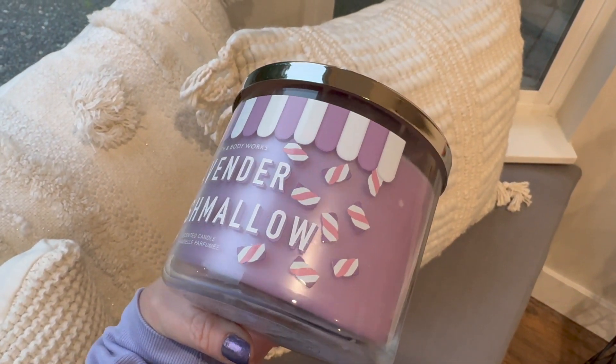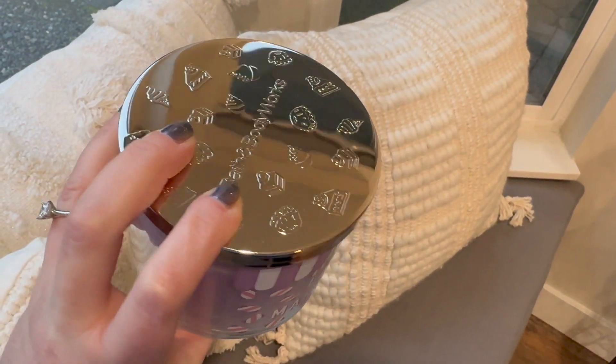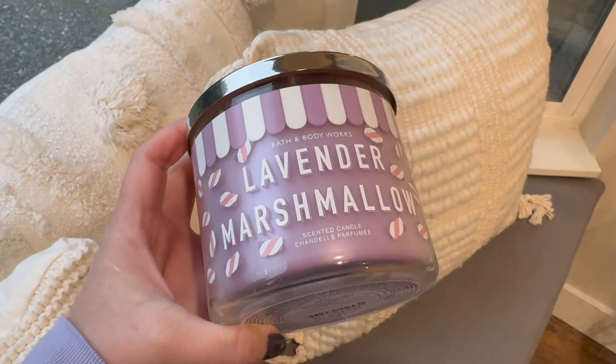This is Lavender Marshmallow — it's been around before many times. When lavender is done well, I love it. I can't do herbal lavender in candles — I find it too astringent and strong — but when it's blended with marshmallow, so sweet and yummy, it wins me over. The scent notes are fluffy marshmallows, a touch of lavender, and fresh vanilla bean. The extra vanilla and lavender together are what I love. It'll be a great bedroom candle to light before bed.